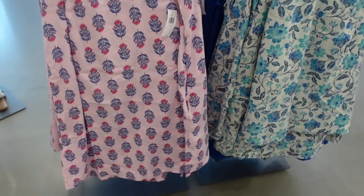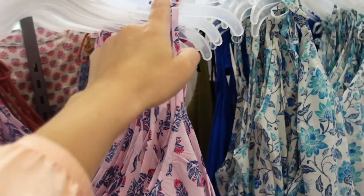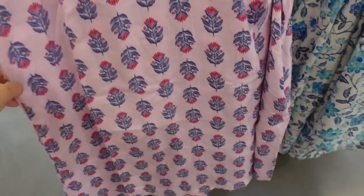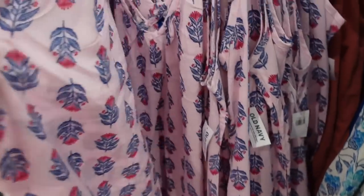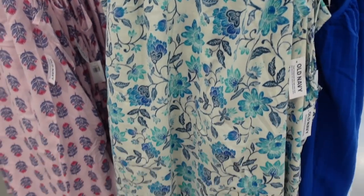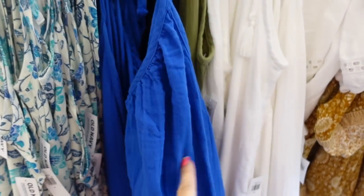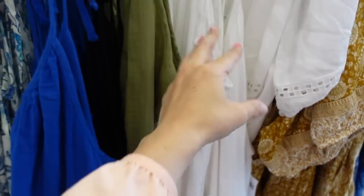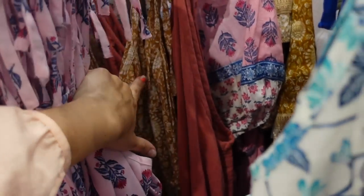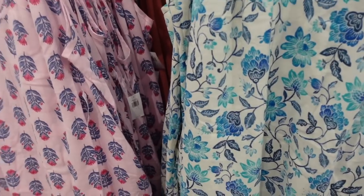Also seeing new prints and colors in the little tie strap dresses — really nice and lightweight with adjustable straps, super flowy through the body with pockets, and scoops down in the back. In pink and blue floral, white with teal floral, olive, white, golden white, and solid colors like blue and black. These are 50% off, regularly $34.99.